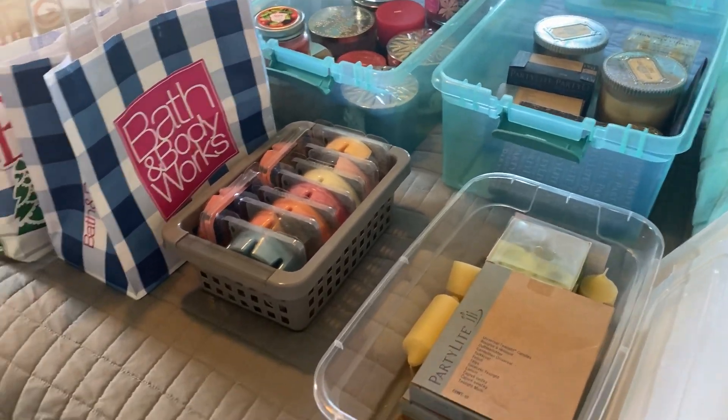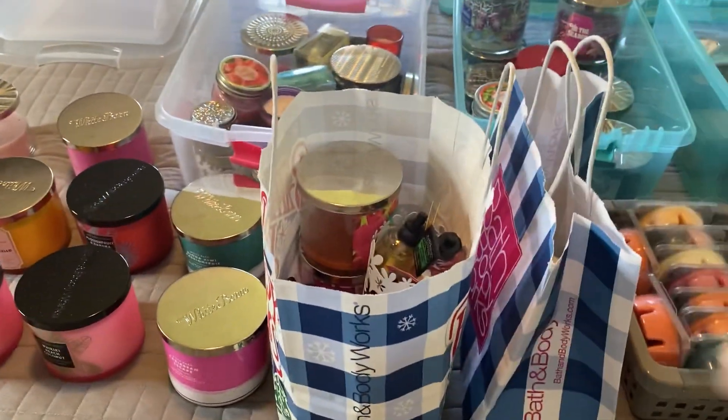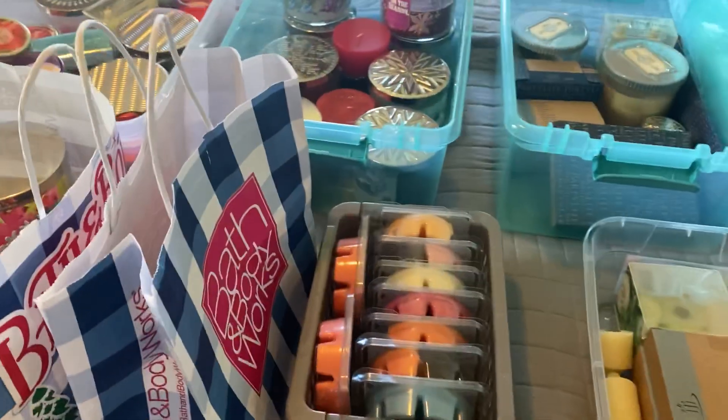Hey guys! So recently in one of my videos I had these candles in the background, and a few of you requested that I do a candle collection video.